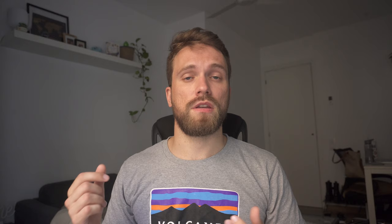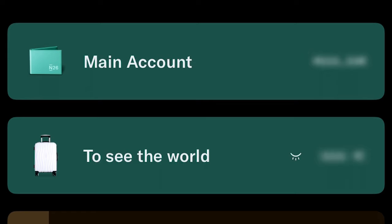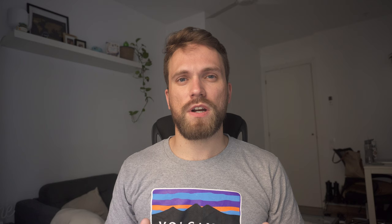N26 is an online bank, so it doesn't have any branches here in Spain. Perhaps because of that, their app is really good. You have access to insights, you can easily see where your money is going, you can block your card and request a new one very quickly, and you can set up automatic transfers between your accounts. It's very user-friendly and super easy to use.